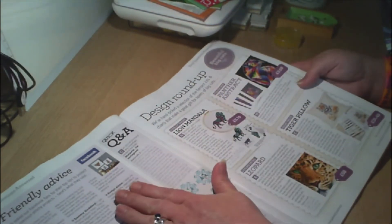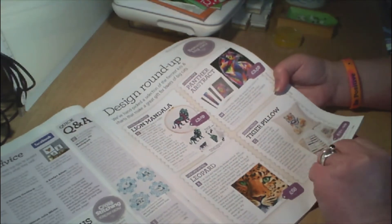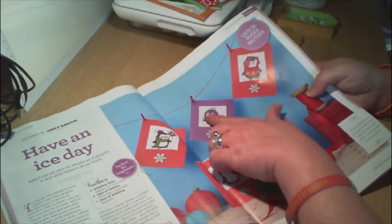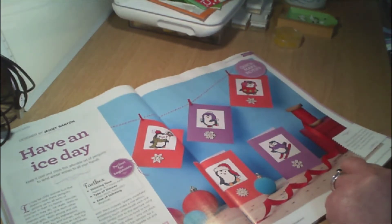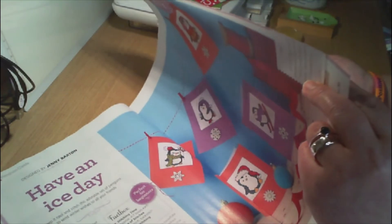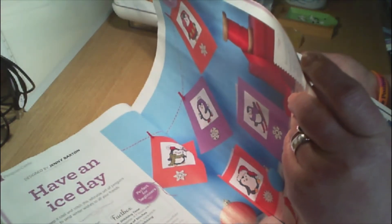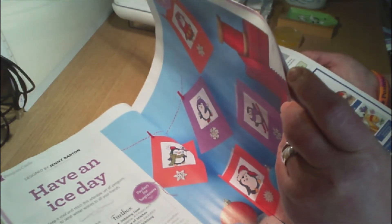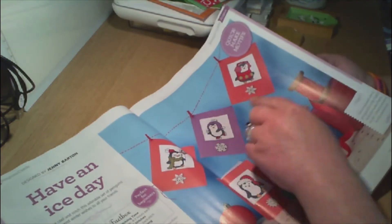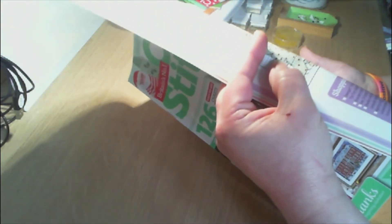Then friendly advice, technique focus, and design roundup. And then Have an Ice Day — these are the penguin cards, quick-make motifs by Jenny Barton. Cute little penguins — you can design the cards. They've been stitched on 14-count, 15 by 15 centimetres or six by six inches for each design.